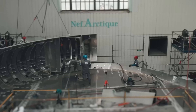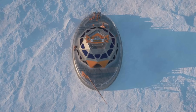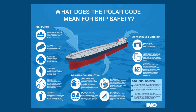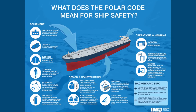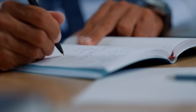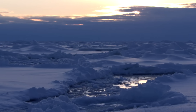As construction continued, another challenge emerged: complying with regulations. The Tara Polar Station had to meet both international and French maritime standards, including the Polar Code, which dictates safety and environmental requirements for ships operating in polar waters. But there were no existing rules for a ship of this unique size and shape, so new guidelines had to be developed, taking into account the properties of aluminum and the specific conditions the station would face.